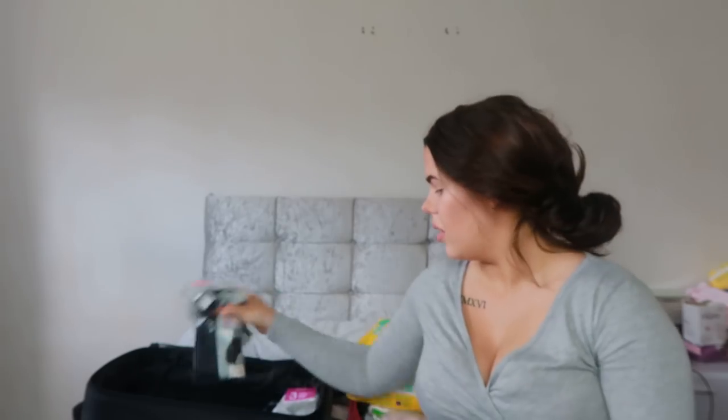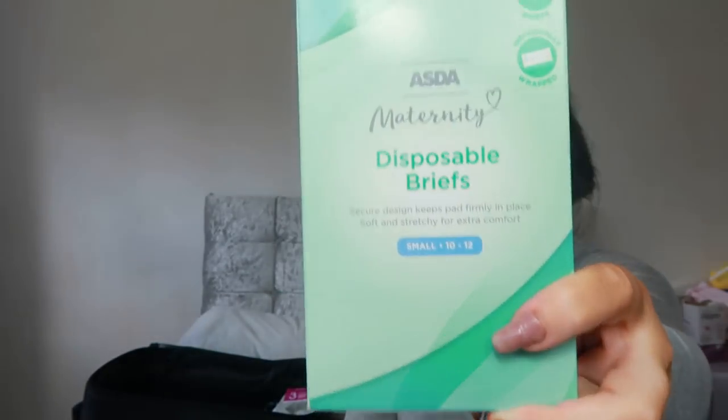I also got some disposable pants - I saw these and thought it was such a good idea. These are maternity disposable briefs, small 10-12, a 5-pack. They were only a pound and they're individually wrapped. They literally look like little hospital hats when you unfold them. For a pound for five, that's really good pricing - just wear them and bin them.